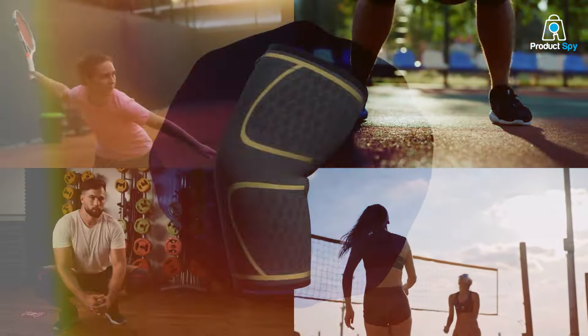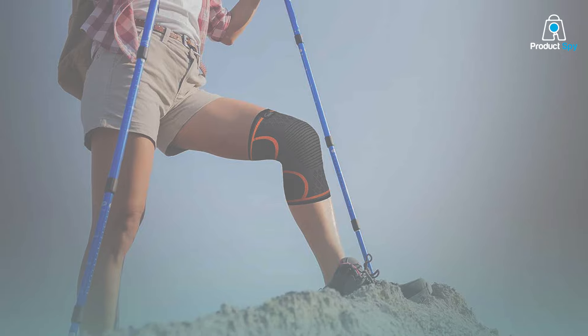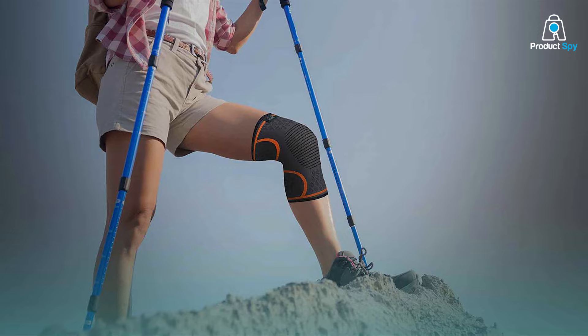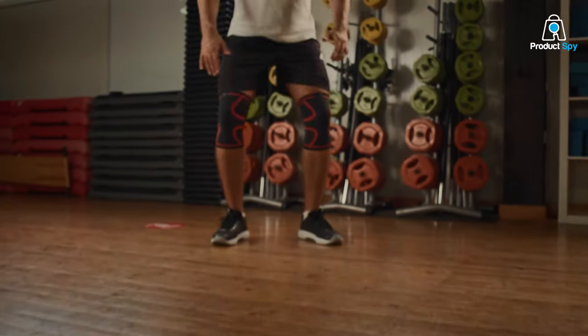The Modville Knee Braces boast a sleek design, blending seamlessly into your wardrobe while delivering exceptional functionality. Constructed with high-quality materials, these braces offer durability without compromising on flexibility. The black color not only adds a touch of style, but also conceals discreetly under clothing.